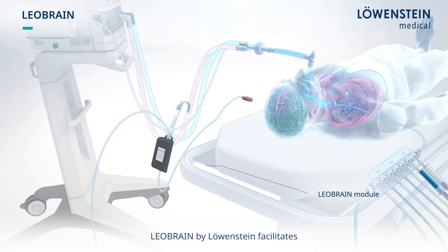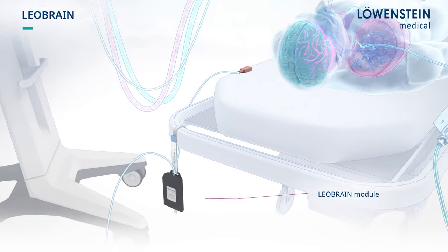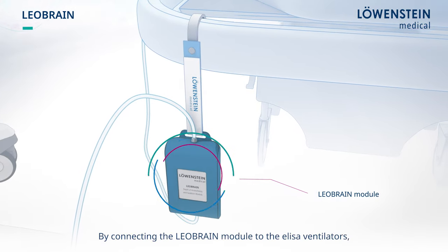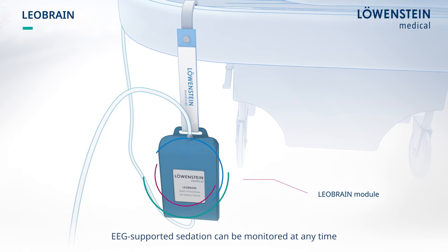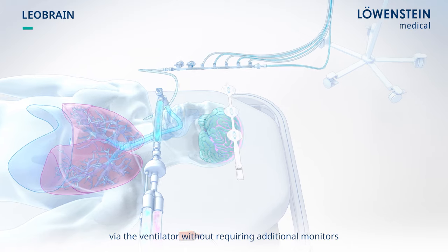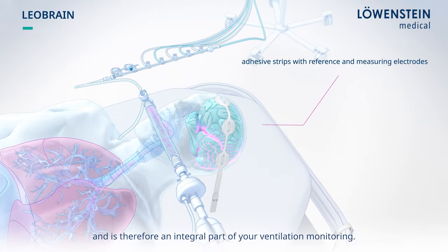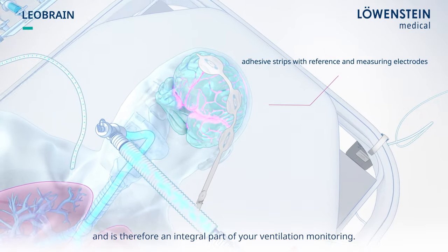Leobrain by Löwenstein facilitates easy bedside monitoring of the sedation depth. By connecting the Leobrain module to the ELISA ventilators, EEG-supported sedation can be monitored at any time via the ventilator without requiring additional monitors, and is therefore an integral part of your ventilation monitoring.